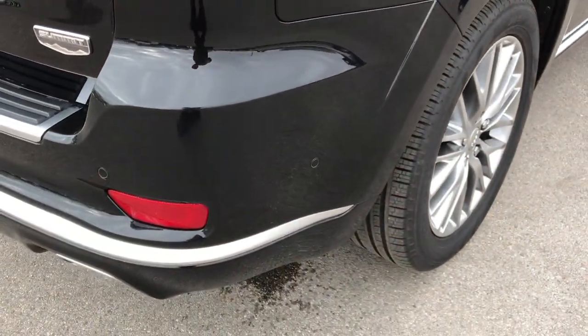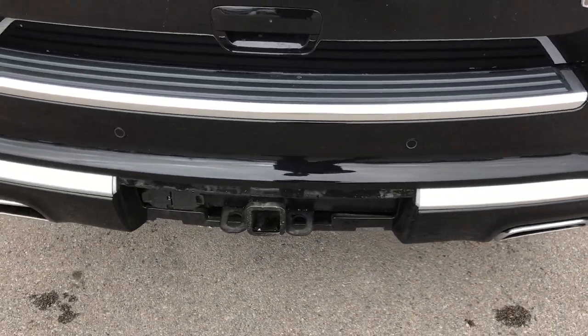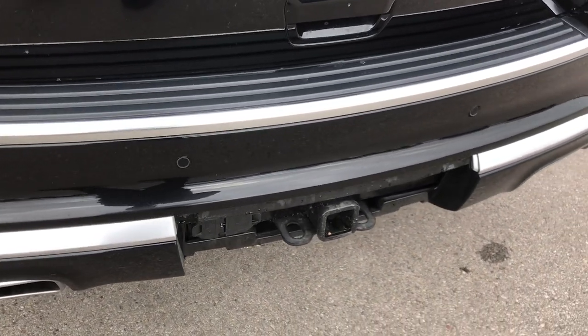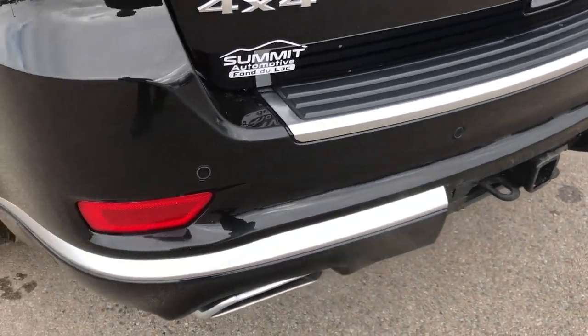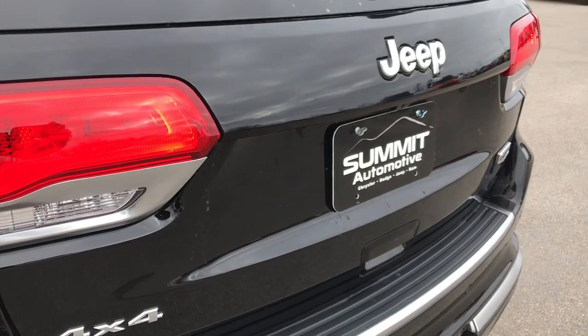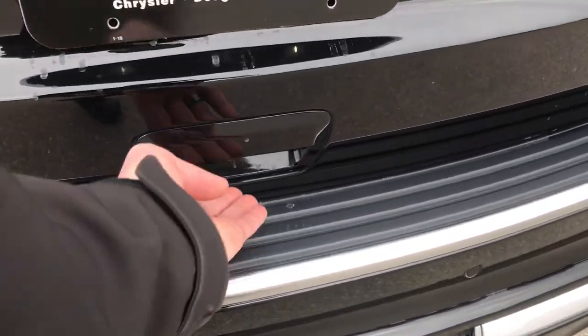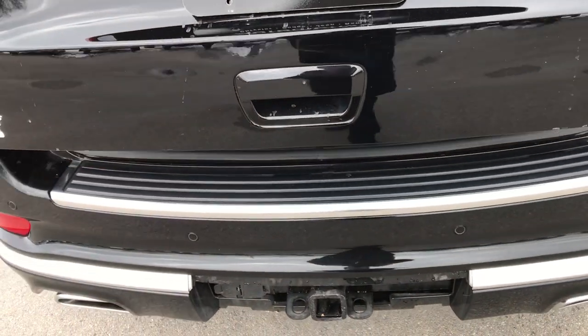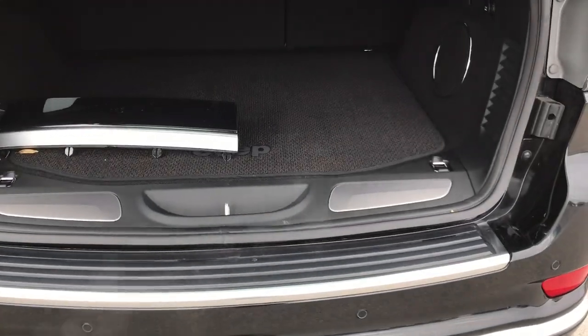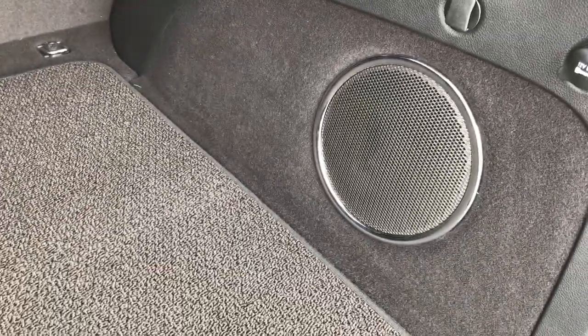As we go around to the back, you'll notice the dual exhaust. I have the cover off so you can see the towing package, the receiver hitch, and 4-pin and 7-pin wiring. The tailgate is in absolutely perfect condition. It has backup sensors, and if you press the button, the liftgate will come up. This one has the Harman Kardon sound system, so you get the factory subwoofer back here.